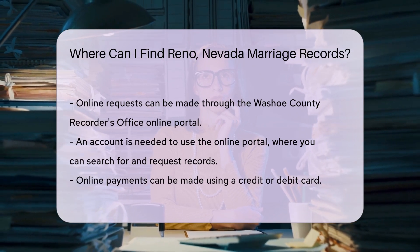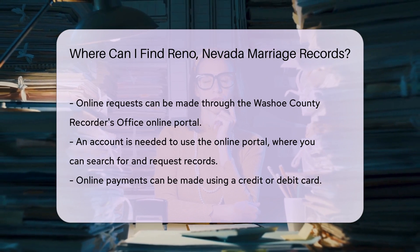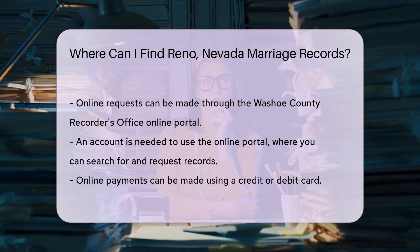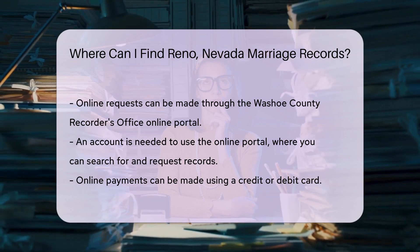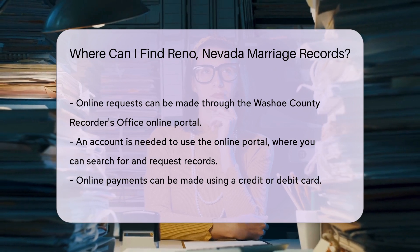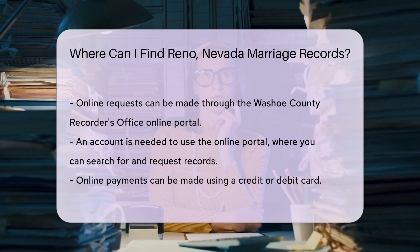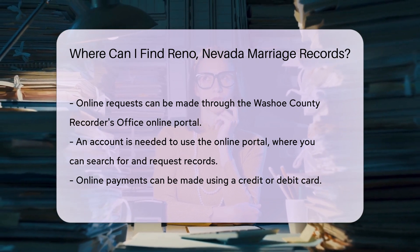If you prefer the convenience of online services, you can use the Washoe County Recorder's Office online portal. This allows you to search for and request copies of marriage records from the comfort of your home. When using the online portal, you will need to create an account. Once your account is set up, you can search for the marriage record by entering the required information.